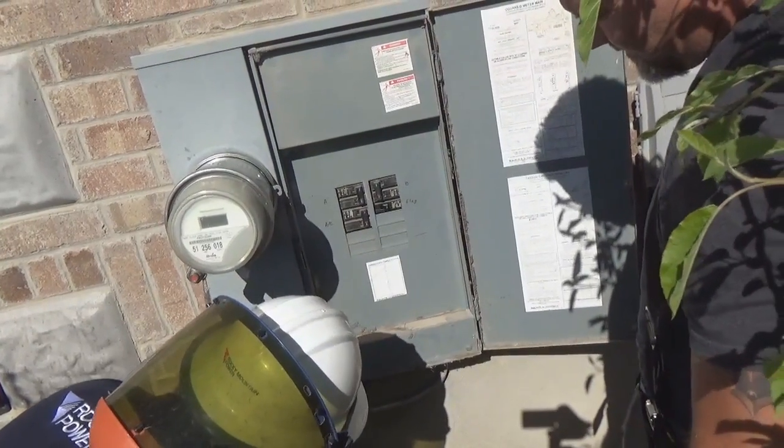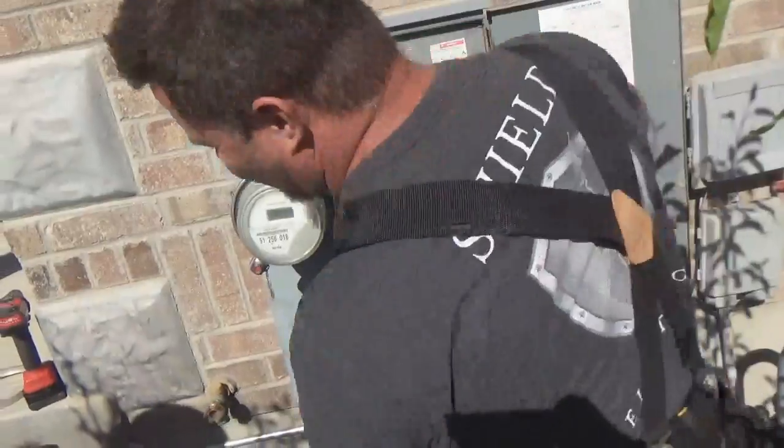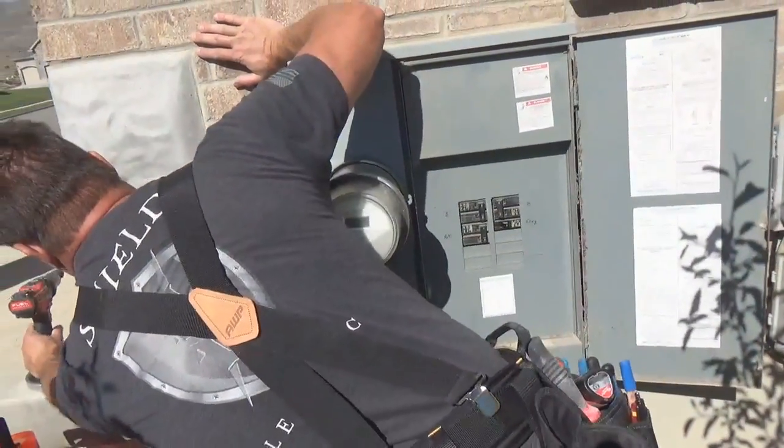I should probably get a lock on my side — the breaker — so that's always a good thing, so the kids don't get shocked or something.